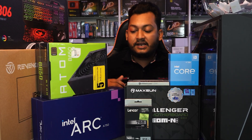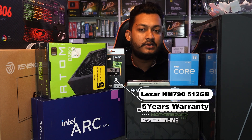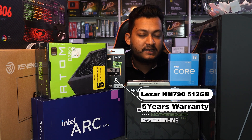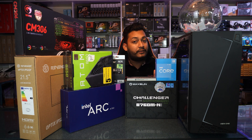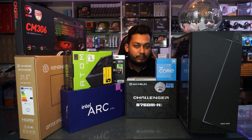We don't have a standard SSD — this is a Gen4 NVMe. The model is NM790, 512GB NVMe. The read speed is 6,000 MBps and the write speed is 4,500 MBps. This budget build gives great performance with a 5-year warranty. The motherboard supports the NM790. If the motherboard didn't support Gen4, then we would still go with the NM790.